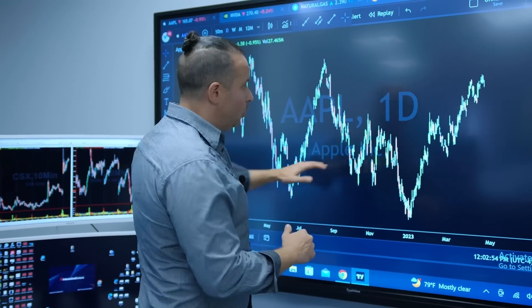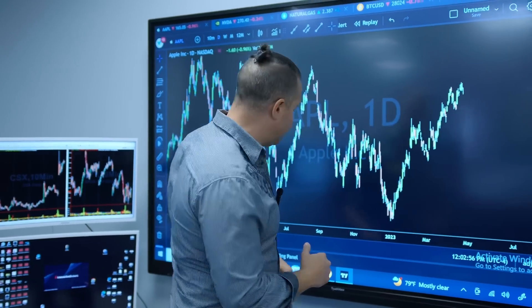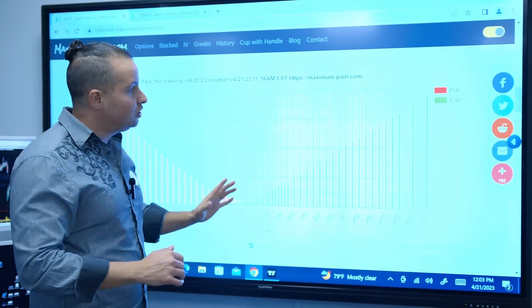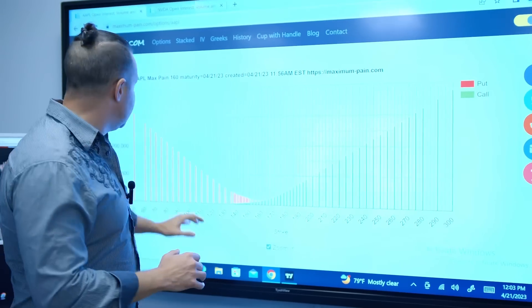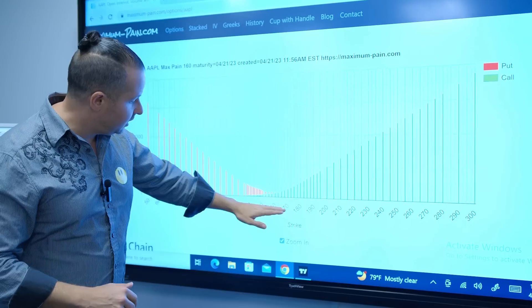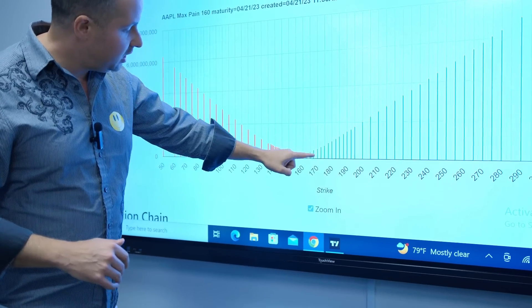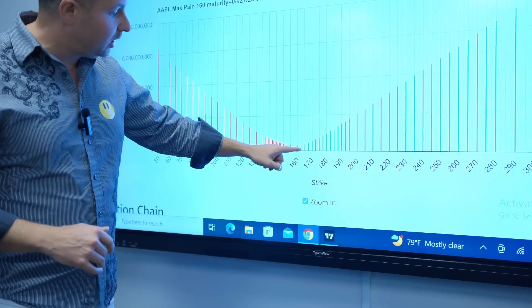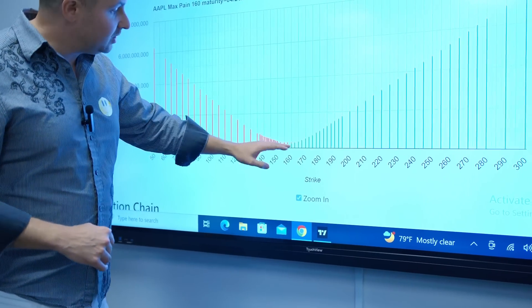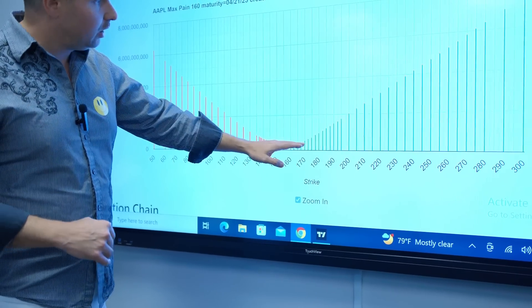So what we're going to do here, folks, we're going to look at this price — $165 on Apple — and we're going to flip over here to this, which shows the max pain. Where do the institutions make the most money? Here's all your calls and all your puts on this chart. And look at right here — this is where the key is, right in this region, right around that 170 to 175 area. That's where they're going to maximize.